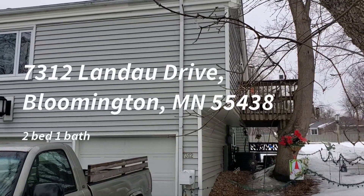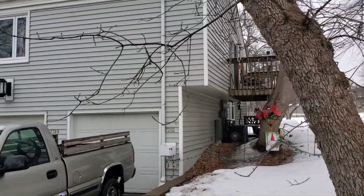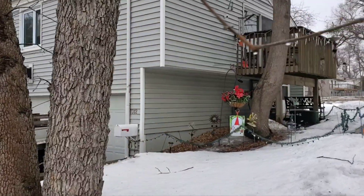Hello, I'm out here at 7312 Landu Drive out in fantastic West Bloomington. Really nice location. It's very close to Dred Scott and the river bottoms.